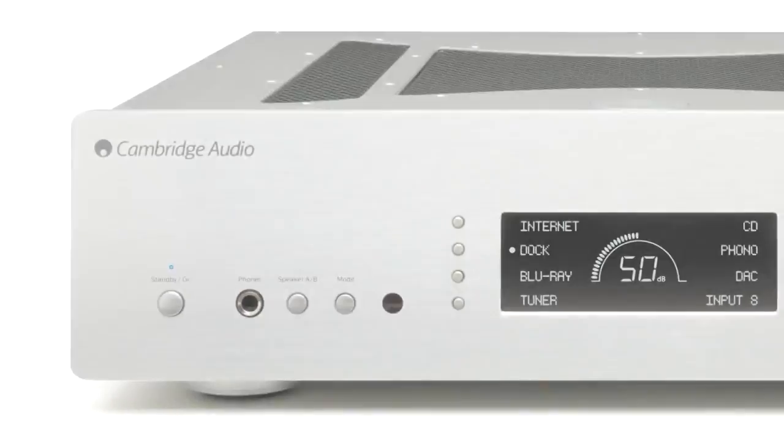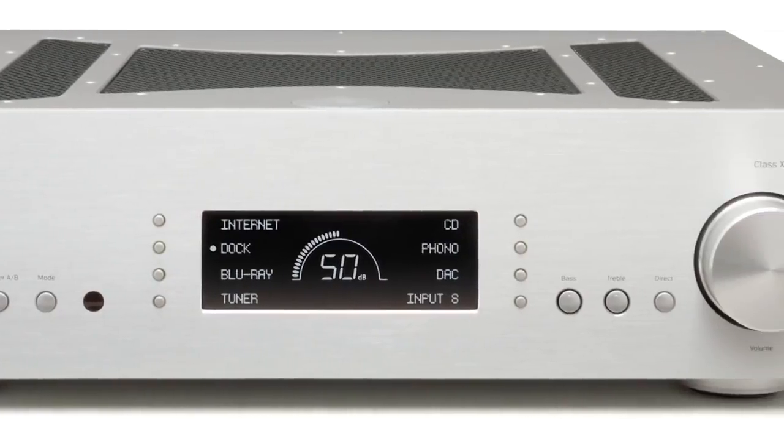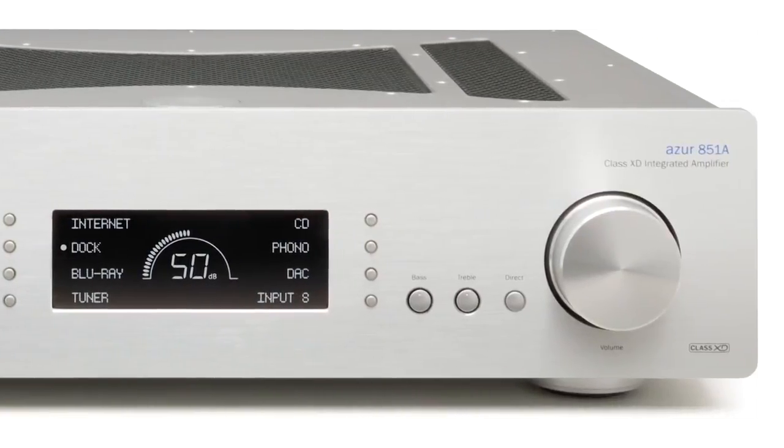Additionally, the 851A amplifier uses a clever dual mono amplifier design. This means that we take separate feeds from the massive power amp toroidal transformer and process the left and right channels separately, meaning that the 851A is effectively twin monoblock amplifiers put together in one chassis. This gives superior stereo imaging and sound staging to the competition.